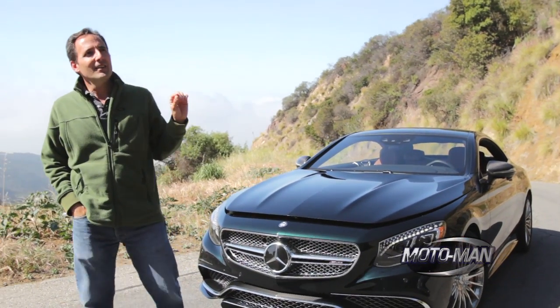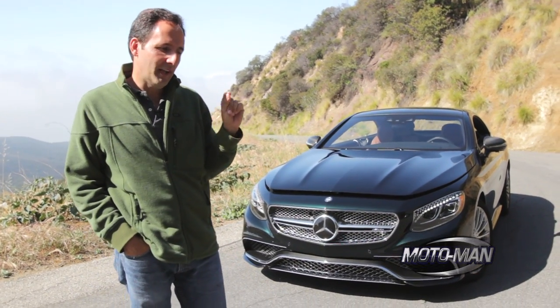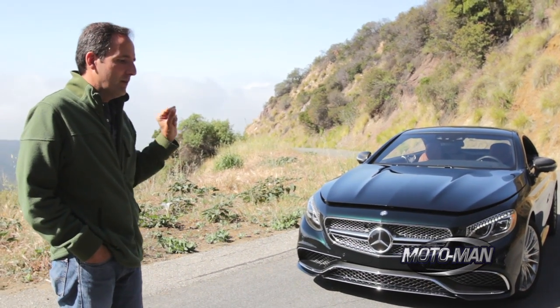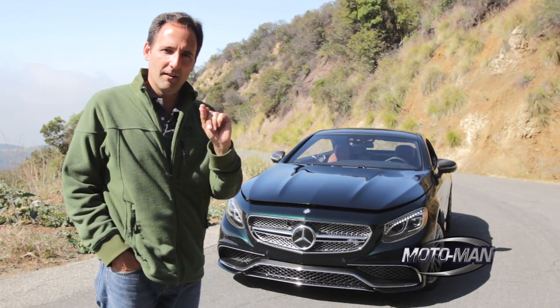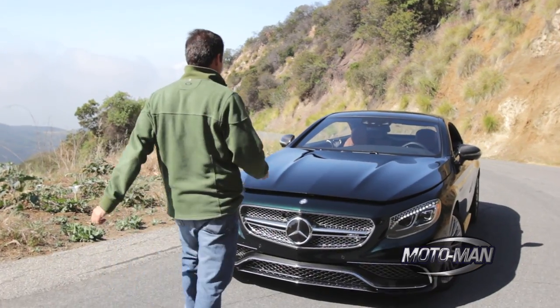I've been driving this thing for about a week now, and when you pull up to a light — especially one with pedestrian traffic — this car is absolutely mesmerizing, especially to non-car people. Now let's talk about stuff that's mesmerizing to us car people, and that is the 12 cylinder engine.